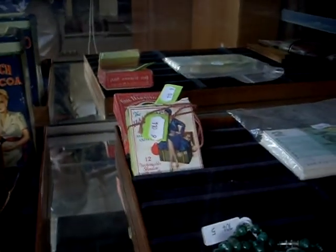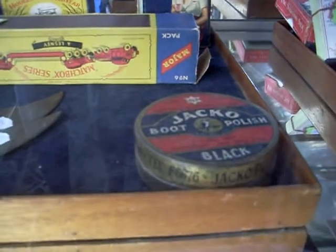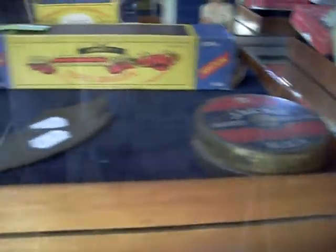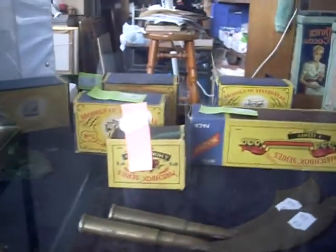Some nice little darning kits for mending your stockings and things. A little jack of boot polish tins — a ripper there from the Australian Comforts Fund. A little Kookaburra. Some nice little Lesneys, models of yesteryear. Trench art. Beecham's Pillboxes. A little curved jade polar bear over the back as well.